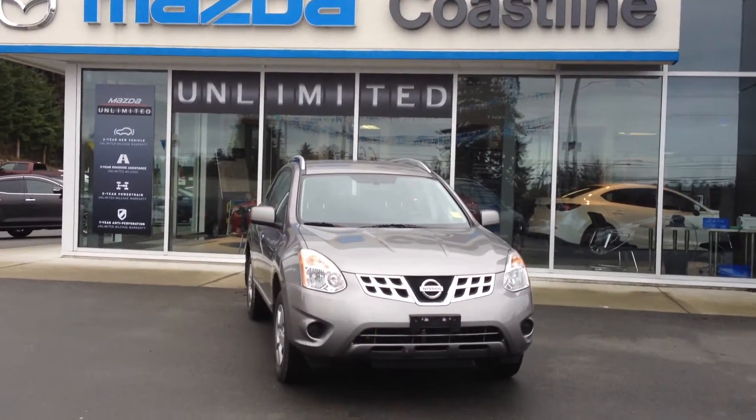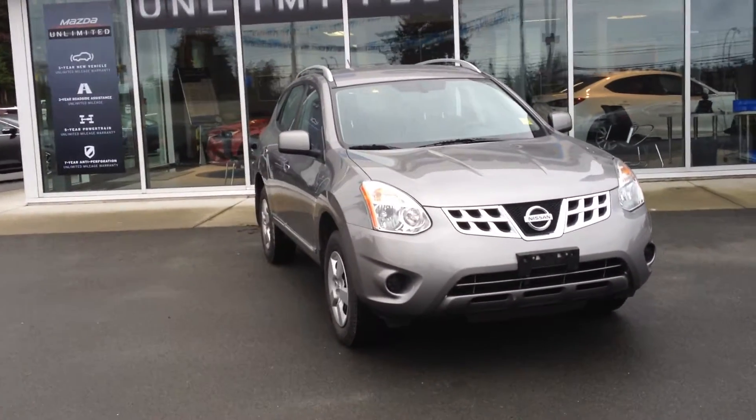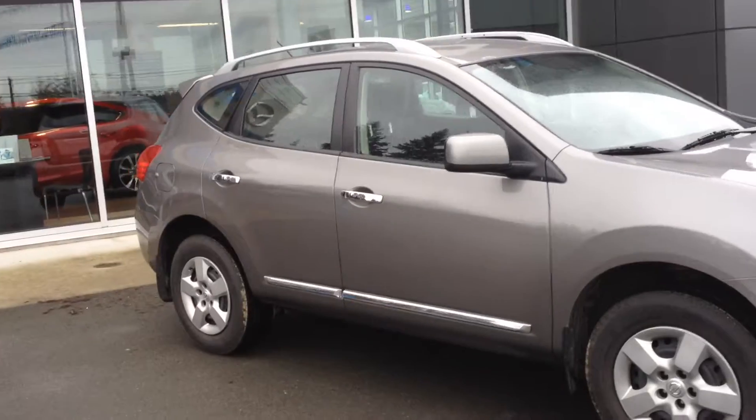Hello Joel, it's Brad from Coastline Mazda here. I wanted to show you that I actually have the Nissan Rogue on lot for you to look at. Come on down, take it for a test drive.